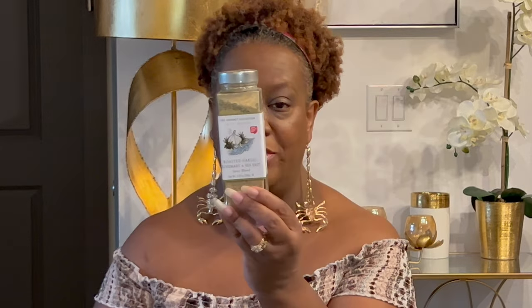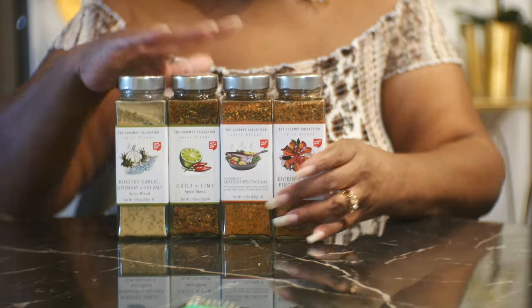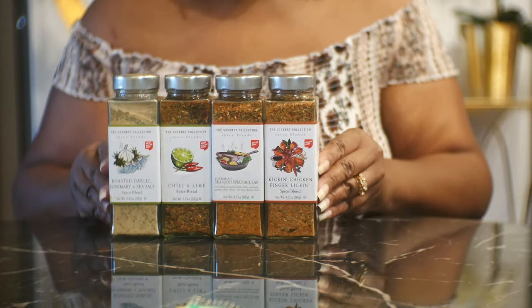I got two bottles of the chicken seasoning because I use it a lot. My other favorite was the Roasted Garlic, Rosemary, and Sea Salt — that sounds so good. So I got those four seasonings total, plus my other two. That was a good find for me.